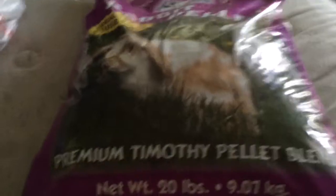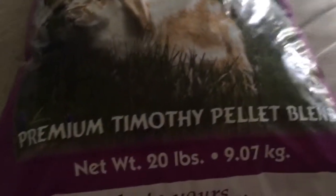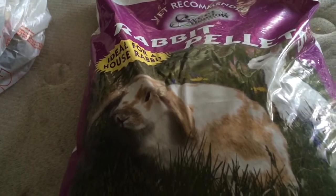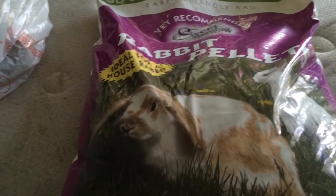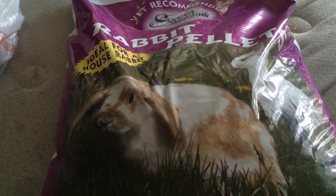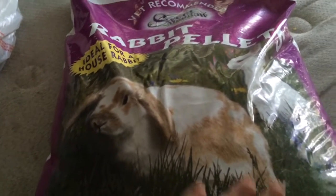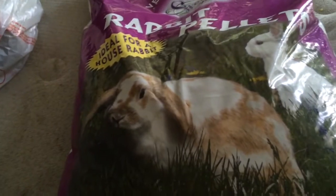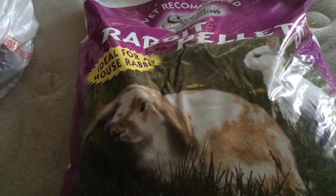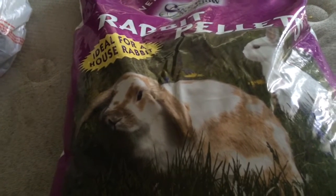Let me move on to the biggest item that I bought, which is the 20-pound bag of premium Timothy pellet blend. This does have alfalfa in it, but after speaking with my vet, who is an exotics vet, and doing a little bit of research, I decided to buy these instead of the 100% Timothy blend. These do have alfalfa, which is good for active rabbits.